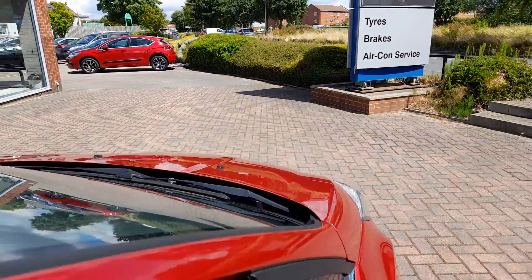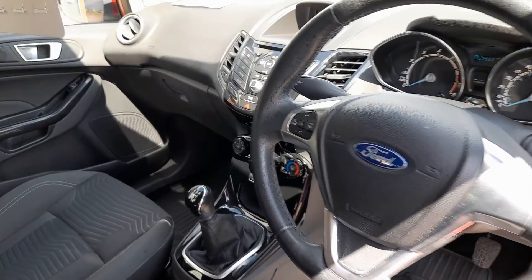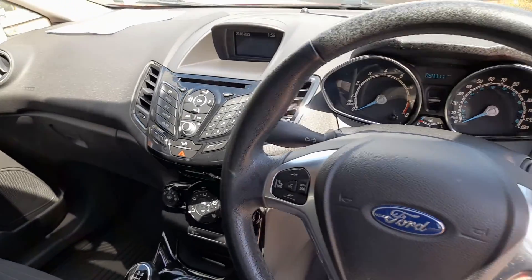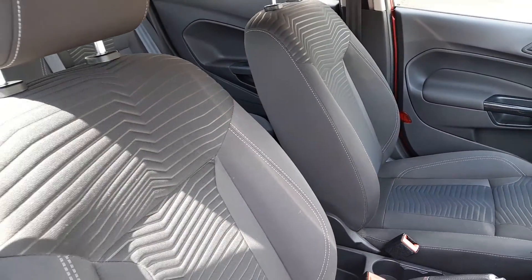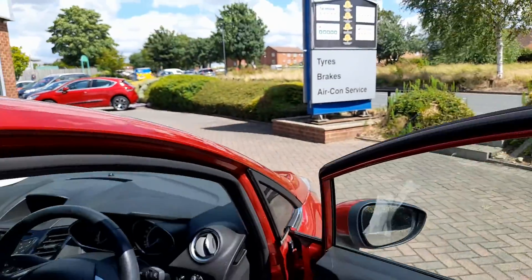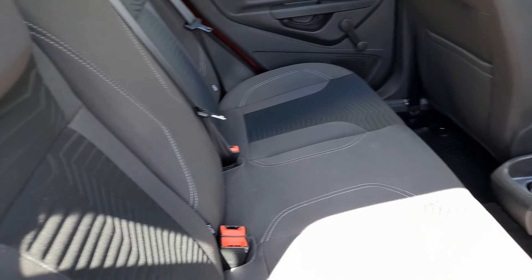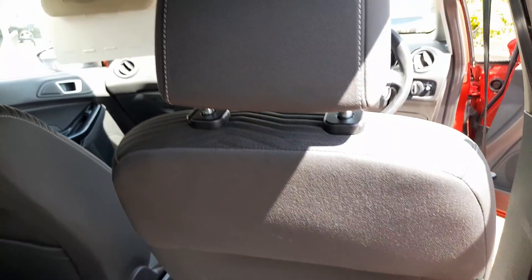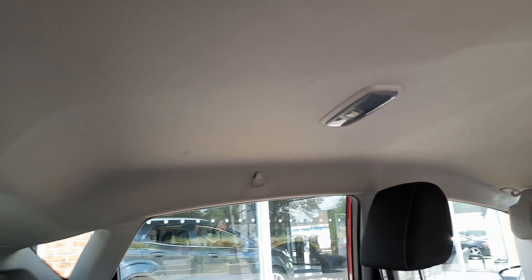Looking inside: multifunction steering wheel, five speed gearbox, CD player, cloth seats — all in nice order. The car is completely odour free; it obviously hasn't been used by a smoker or to carry pets. The rear seats look almost as if they haven't been sat in, no marks on the seat backs, and the headlining is all nice and clean.